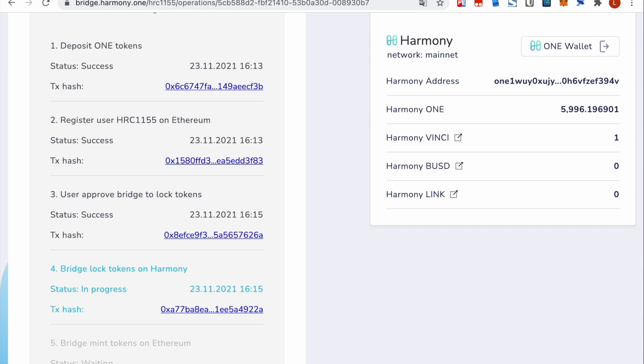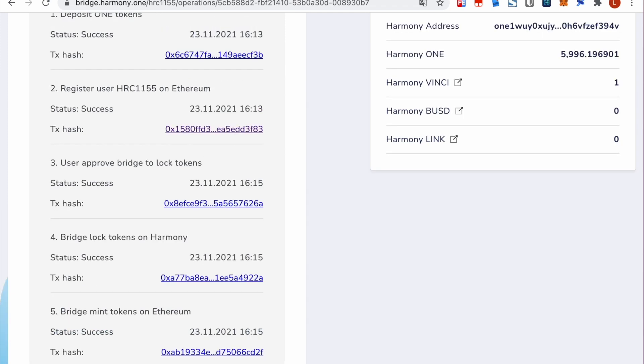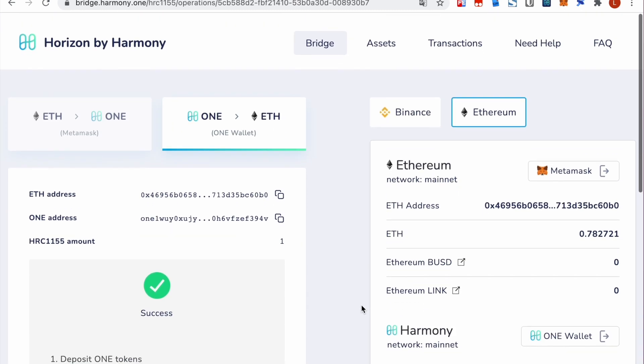Then in the fourth step, the bridge will lock the token on Harmony. The final step: the bridge will mint the corresponding HRC-1155 token on Ethereum. As you can see, it successfully bridged the HRC-1155 token from Harmony to Ethereum.